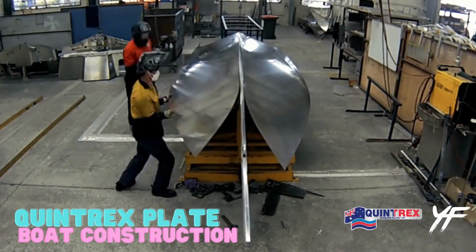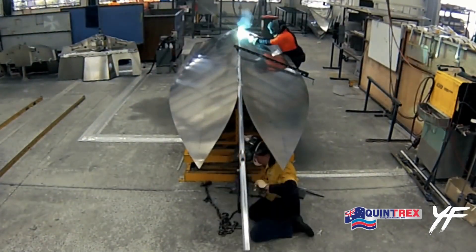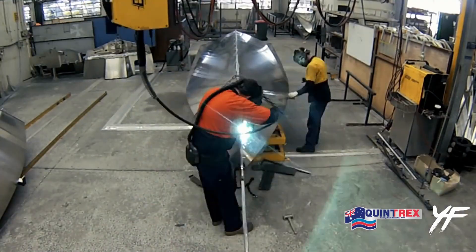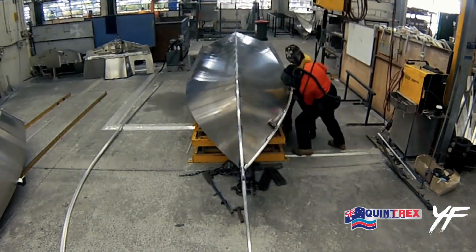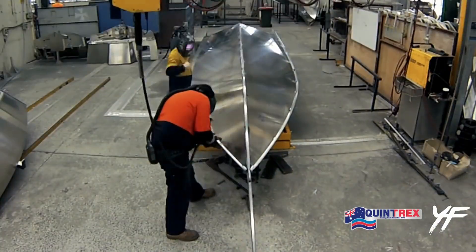Quintrack's Plate Boat Construction: The Quintrack 7600HT Yellowfin is a high-performance offshore fishing boat that is built tough to withstand the rigors of open-water fishing.